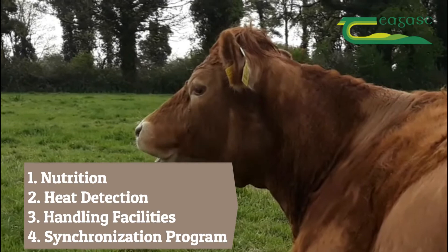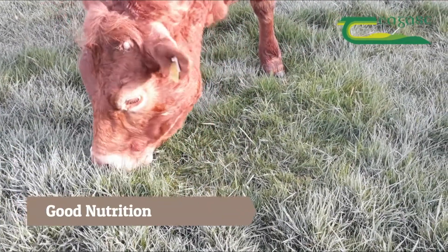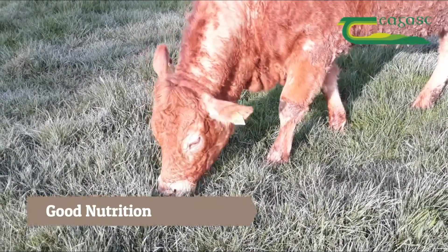How do you get the best from using AI? You need to have good nutrition so your cows are in good body condition, and they're out eating good leafy green grass outside.